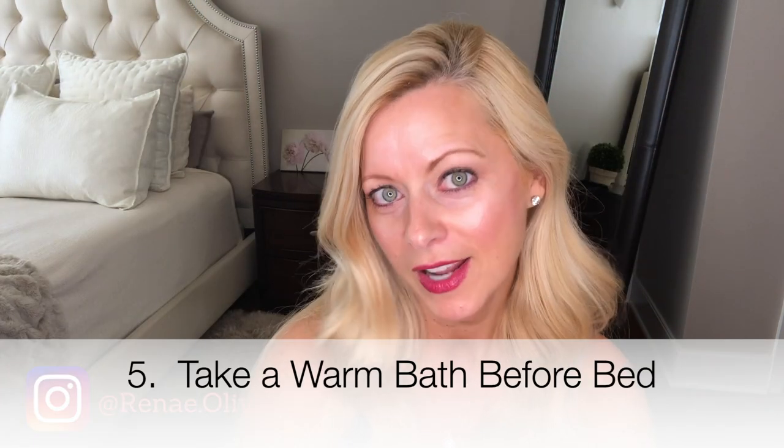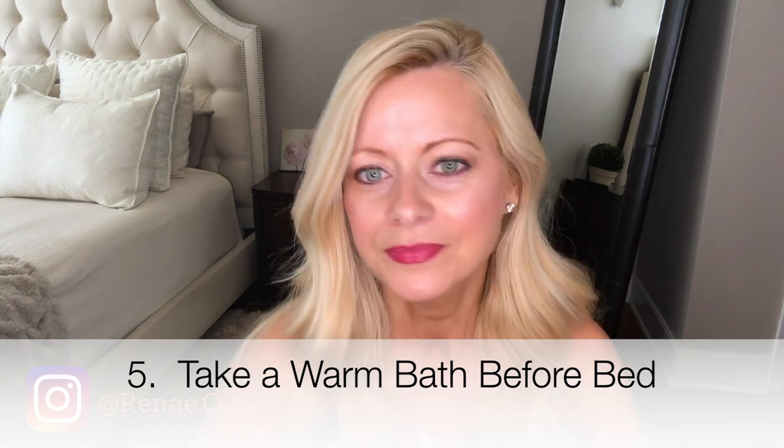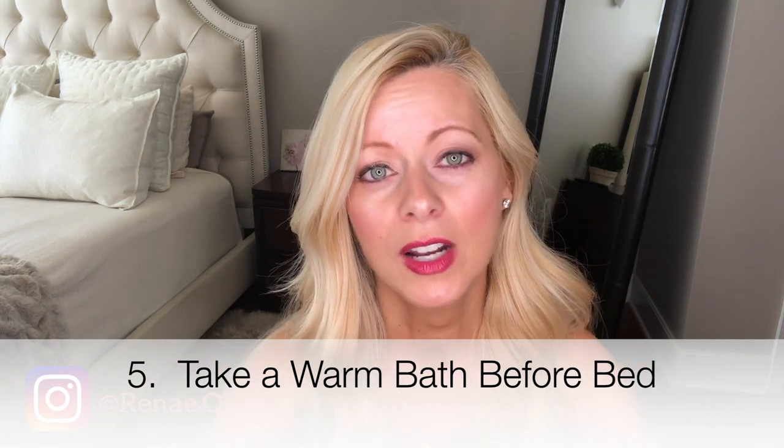Number five: take a nice warm bath before bedtime. You can actually incorporate a lot of these steps into that — you're in the warm bath, you can put essential oils in there, and you can avoid technology because you don't want your phone near the water. I love a nice warm bath; I try to do it once a week.